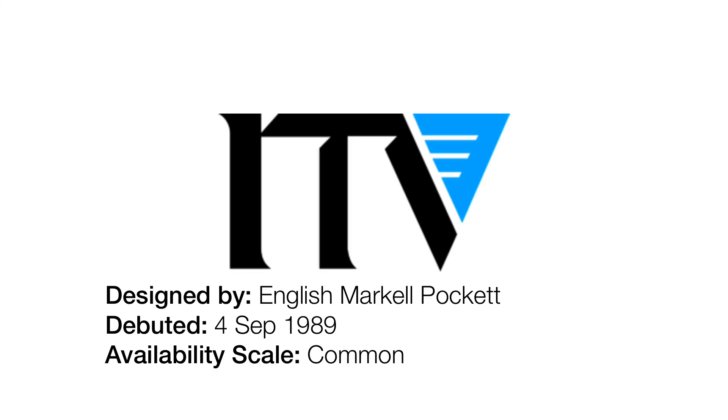1989 to 1998. This logo — the regional variants of this logo were actually turned down by most of the regions owned by ITV. The only region that used this variant for the full run until the logo got replaced is Grampian Television. They used it from the 4th of September 1989, and — spoiler alert — the 4th of October 1998.